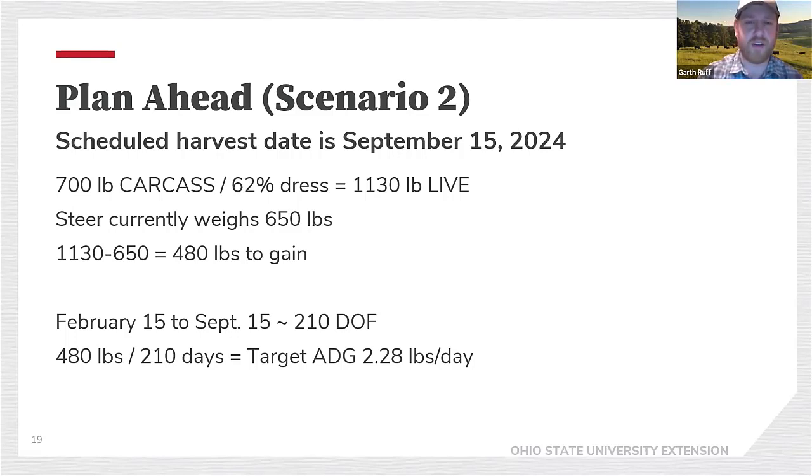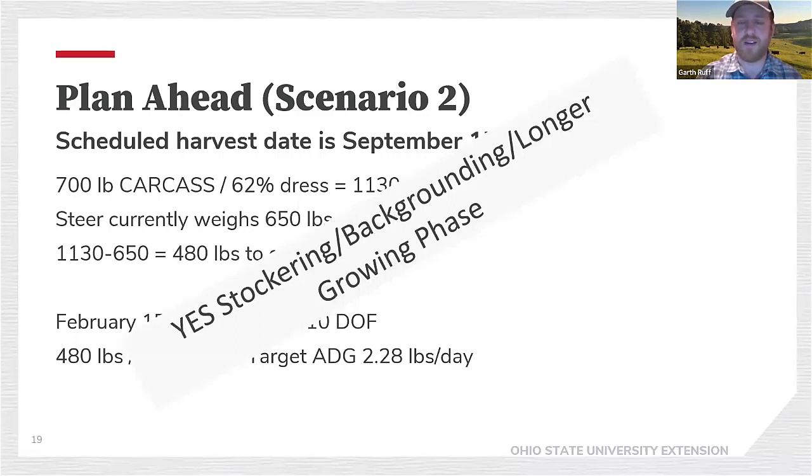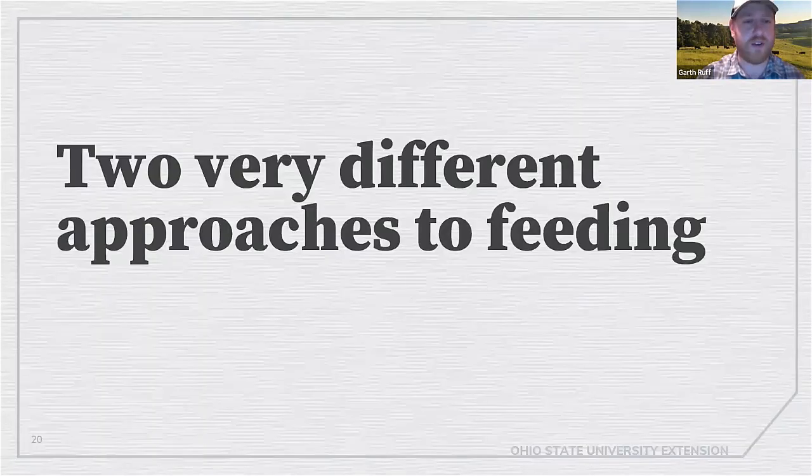A different scenario — not uncommon — is a harvest date scheduled for September 15th. Same 700-pound carcass at 62% dress, still looking for that 1,130-pound steer. He weighs 650 today, but now I've got 210 days on feed. 480 pounds over 210 days is just over two and a quarter pounds of gain per day. We have more options — we might consider a stockering or backgrounding phase or a longer growing period.